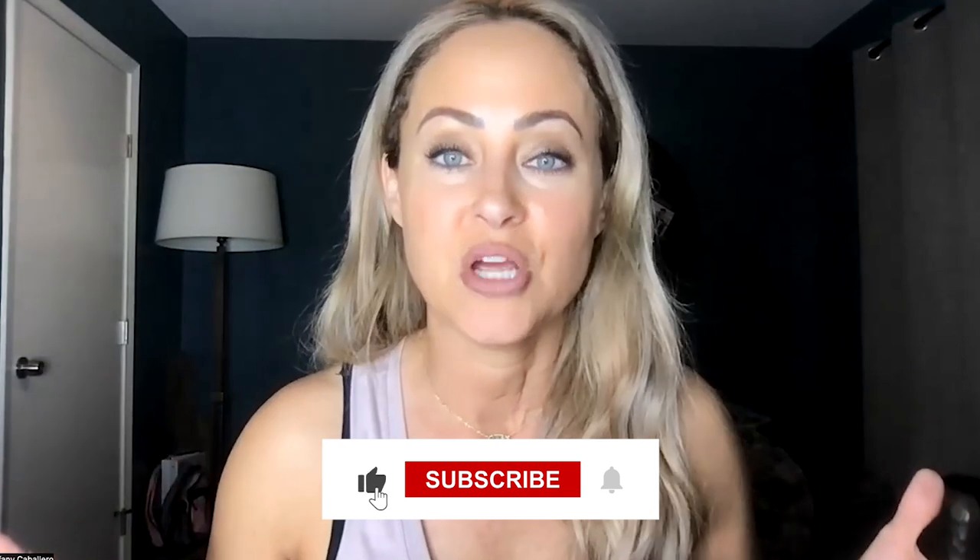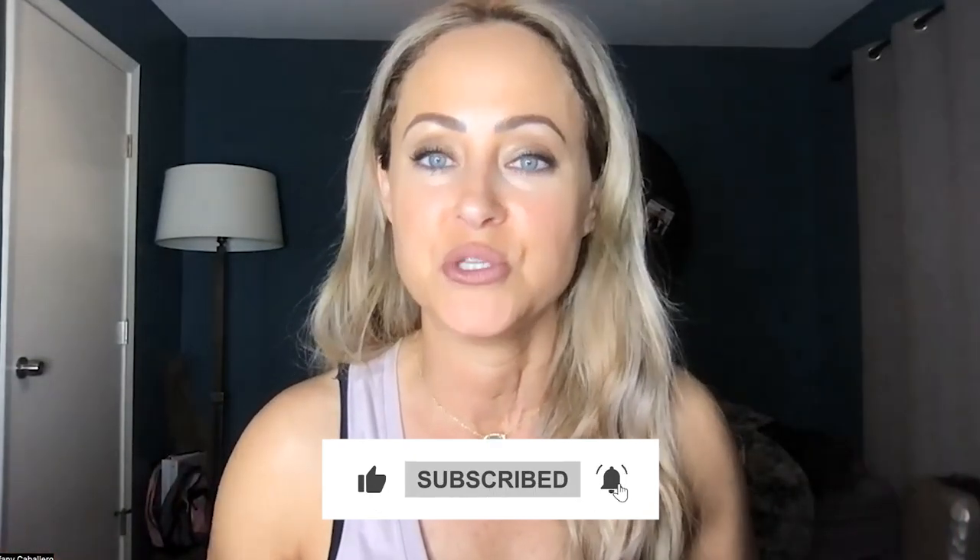Thank you so much for joining us on luxury living in Southlake, Texas. I hope you enjoyed the highlights on these specific neighborhoods. There are a lot of high-end neighborhoods in Southlake — it is a luxury town. If that is something you desire, reach out, comment below, hit that thumbs up, and subscribe to our channel. We post three times a week. Thank you for watching and until the next one, we hope you have a wonderful day.